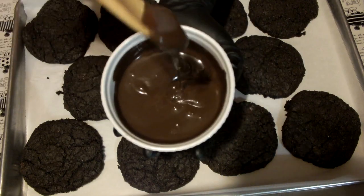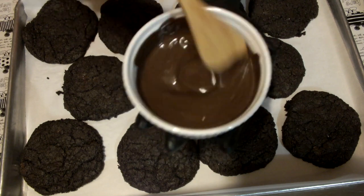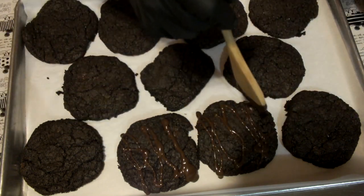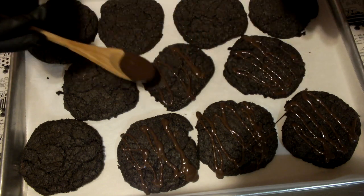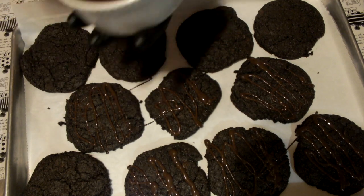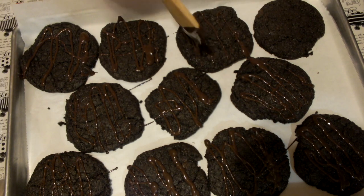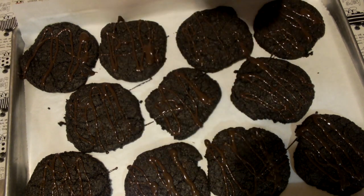Alright guys, now it's time to drizzle them with some chocolate. We're almost done — time to add the peppermint.